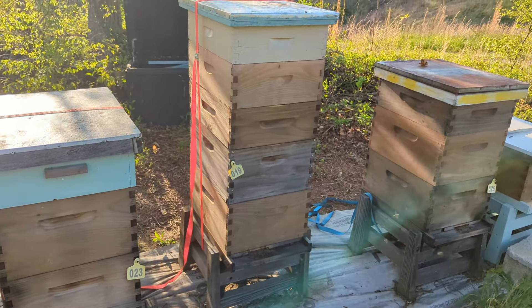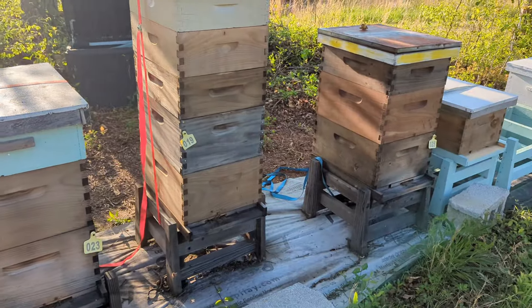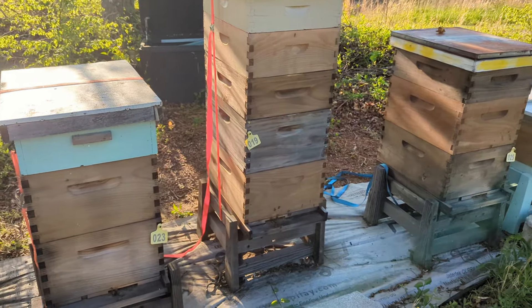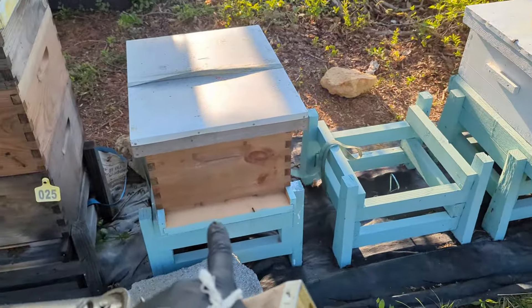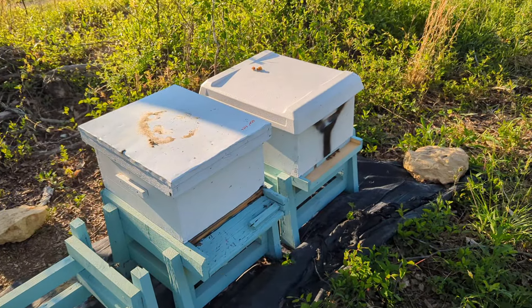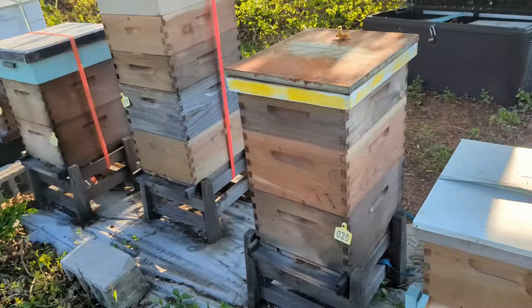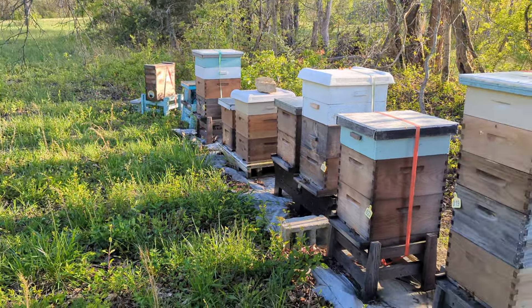This colony right here - I just added a third super to it. They're doing amazing; that colony is packed out with bees and nectar and they're even starting to cap some stuff in the first box. I need every hive I've got to operate like that. That one I'm doing great and this one they're still not ready for a box quite yet, still waiting on a queen to get mated.